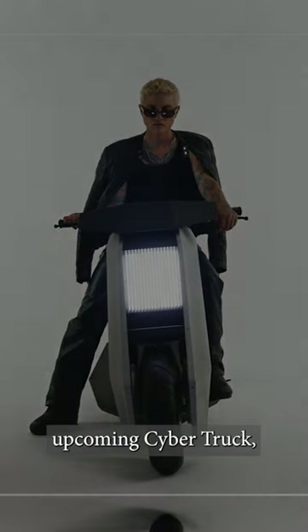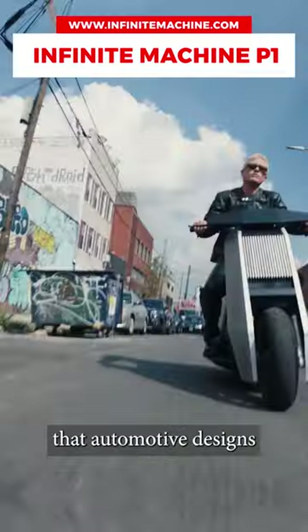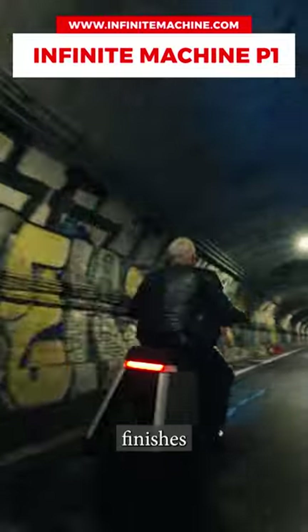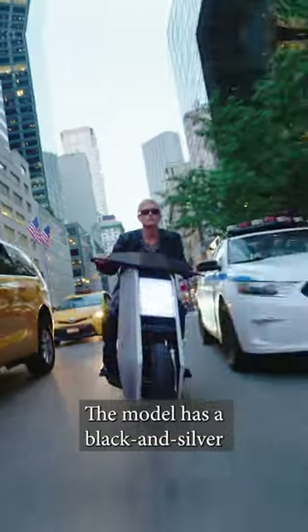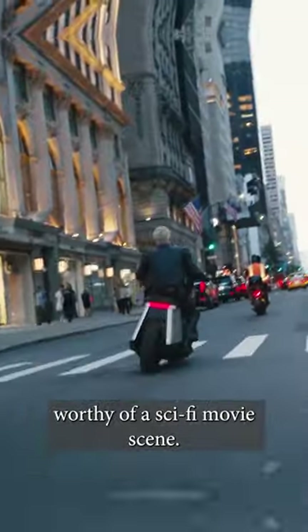Just like Elon Musk with his upcoming Cybertruck, the Brooklyn-based Infinite Machine Company wants to prove that automotive designs with angular body lines and brushed aluminum finishes are not only reserved for the DeLorean times. The model has a black and silver angular body and vertical-striped headlights worthy of a sci-fi movie scene.